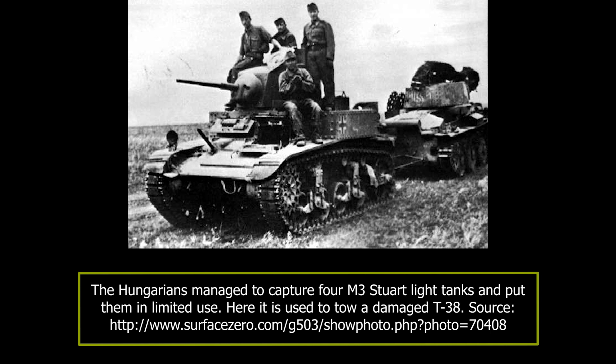By the end of August, the 1st Armoured Division's total strength was around 85 T-38s, 22 Panzer IVs, and at least five Toldi tanks. At the start of September, the Hungarians made another attempt to crush the Soviet positions around Jurov–Korotoyak. The attack began on the 9th of September, supported by the German 168th Infantry Division and the 201st Assault Gun Detachment.